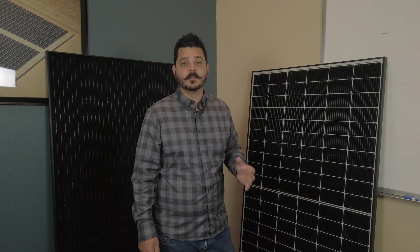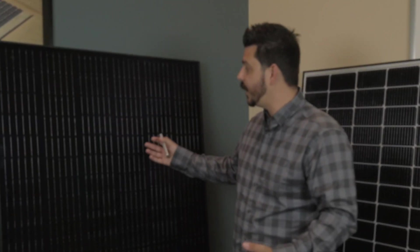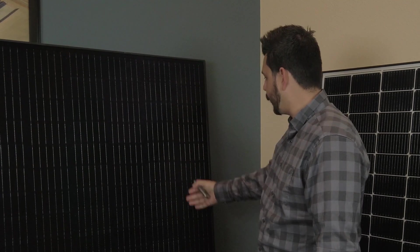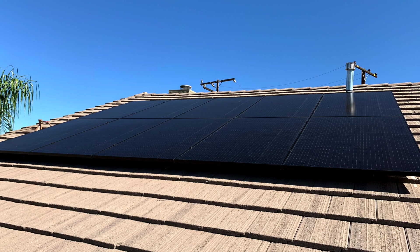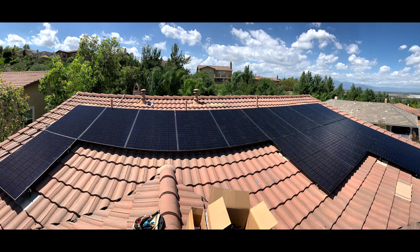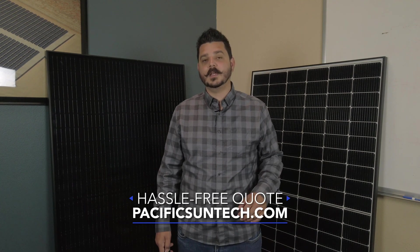Some customers prefer a black-on-black appearance, and that's where the G6 Plus is a great choice, offering an all-black frame, all-black back sheeting, and black cells. When installed on your roof, it really looks amazing. Check out some of our recent install photos, and if you want your solar to look that good, visit us online to receive a hassle-free quote using the link in the description below.